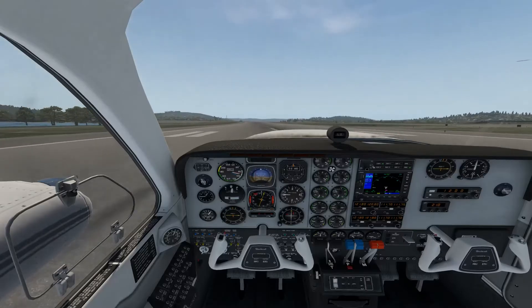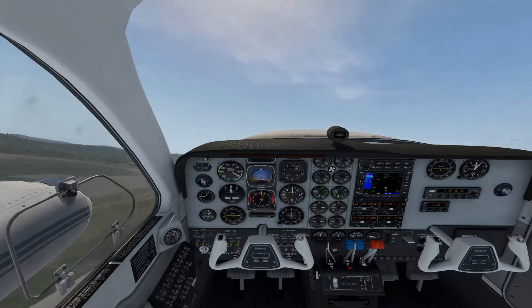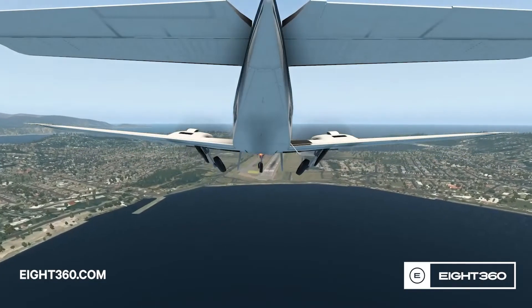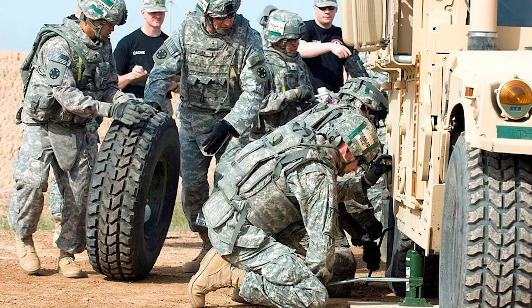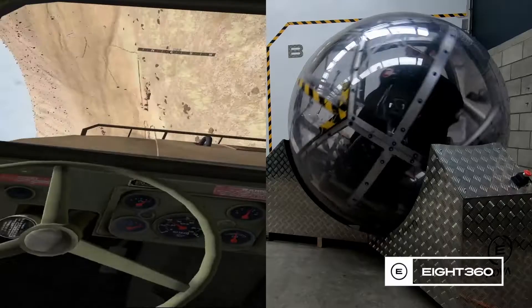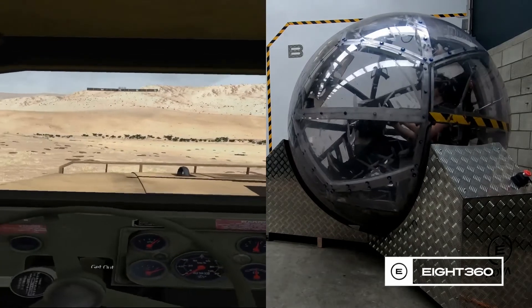Nova also reduces training time required because of the increased engagement and better learning outcomes in an immersive environment, and it makes training more accessible. The simulator is always available — it can run day and night, in all weathers, no matter where you are. All these factors mean that Nova is the perfect solution for your training needs.